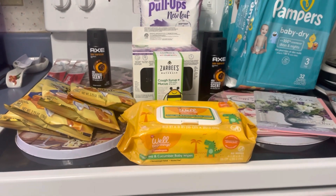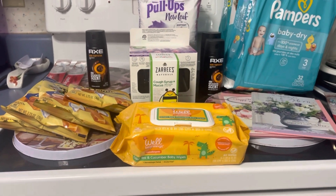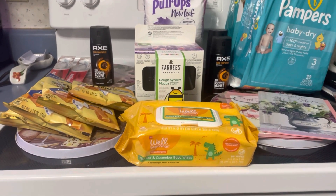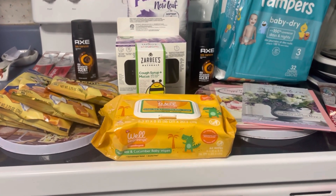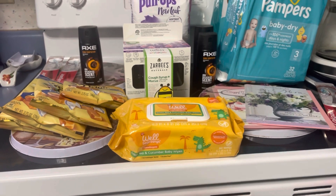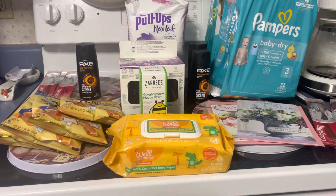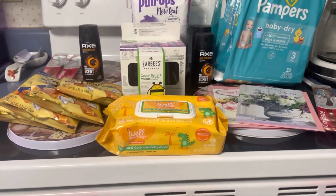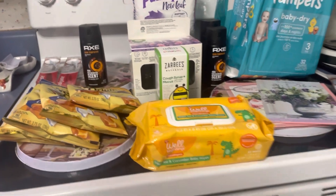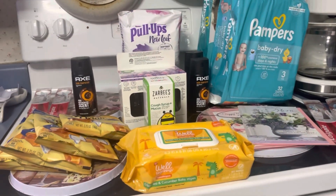Hello everybody, my name is Robin. I am Katahdin Cooking Mama's Homestead and I want to welcome each and every one of you to my channel. If you're new here, welcome — please comment down below and tell me that you're new. If you're a returning subscriber, thanks for watching. This is a Walgreens haul and this is a $15.21 money maker.